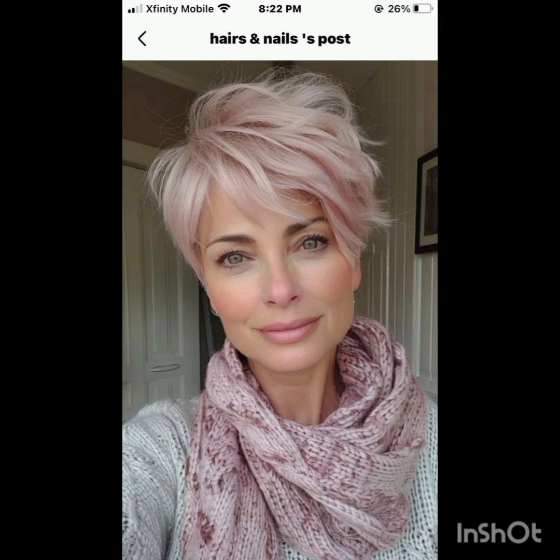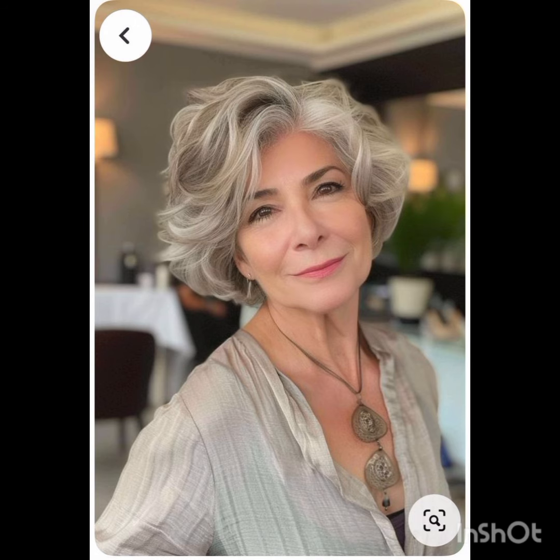Let's get started. A pixie cut is a short hairstyle typically characterized by its cropped length and close-cropped sides, often with longer layers on top that can be styled in various ways. It's a versatile and low-maintenance choice for those looking for a bold change in their appearance.